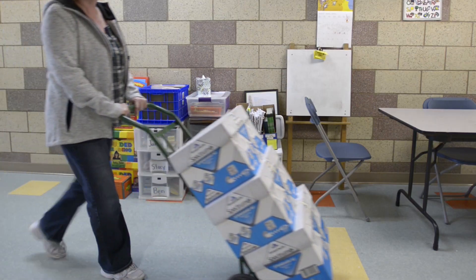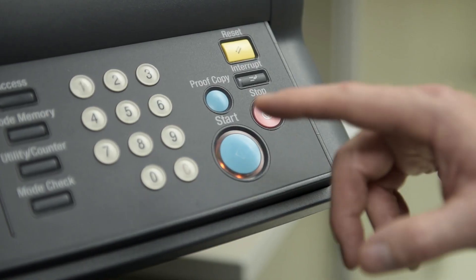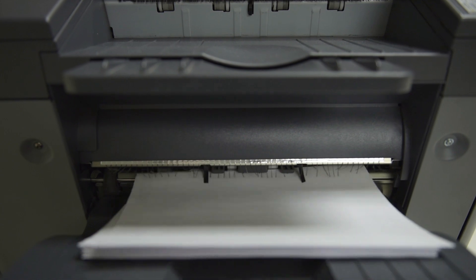At Freilands Elementary, my understanding is that we probably average 30, 40,000 photocopies a month. In a traditional classroom, on average, I probably was doing about 500 photocopies a week.